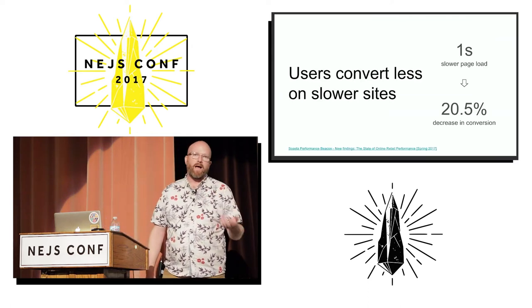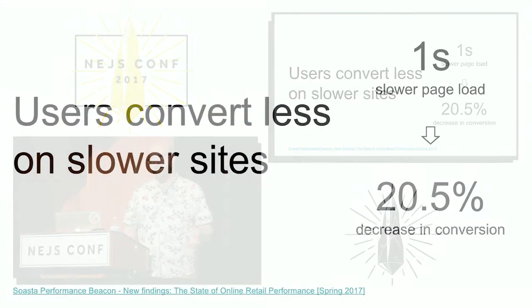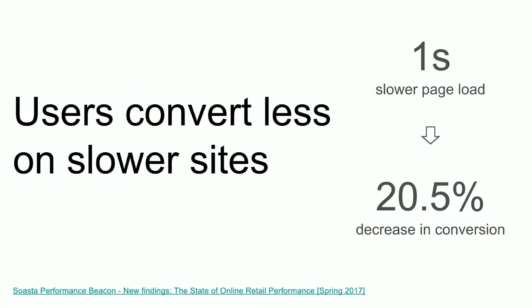The first thing they found is that users buy more stuff if your site is faster. They saw with a one second slower page load a 20% drop-off in conversion. So that means that users aren't buying things, they're not downloading whatever it is you want them to download, they're not using your site in the way you would want them to use it.